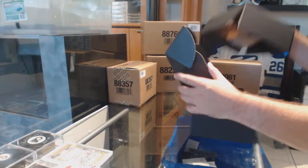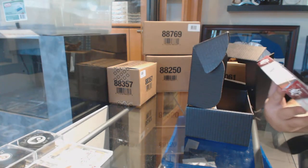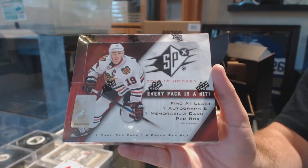And the box is a 17-18 SPX. There you go, order for it.